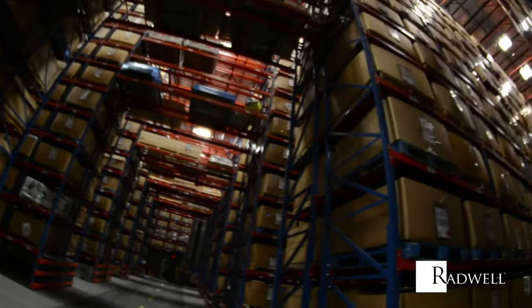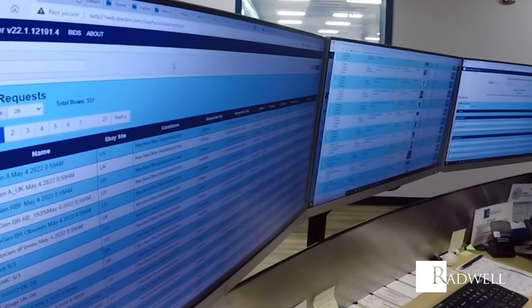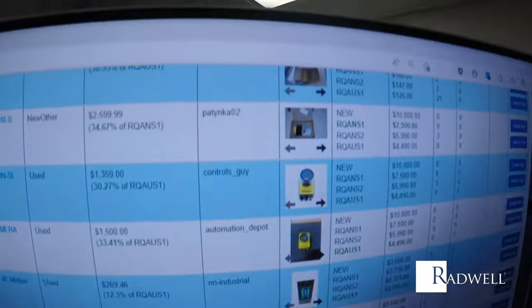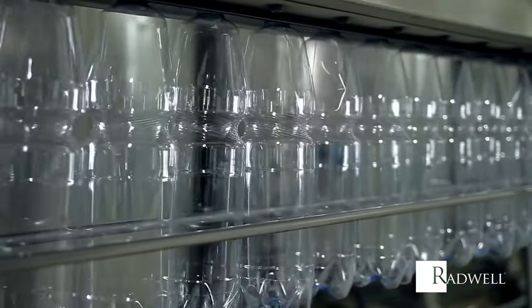the largest inventory in the industry and our world search tool that we used to locate critical items we didn't already have on the shelf, we were able to put this facility fully back online in just under two weeks.